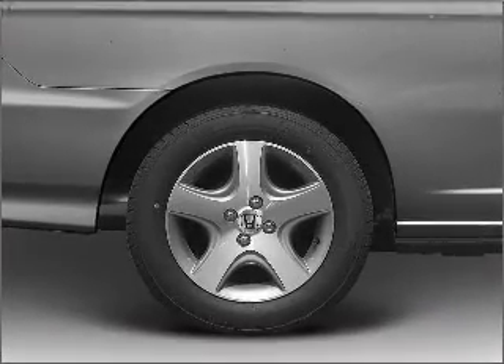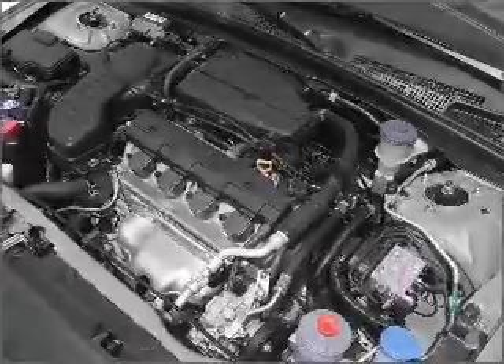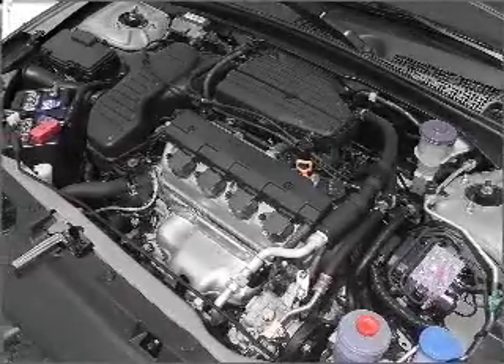Air conditioning, power steering, an alarm system, an AM-FM stereo with a CD player, and adjustable tilt steering wheel.